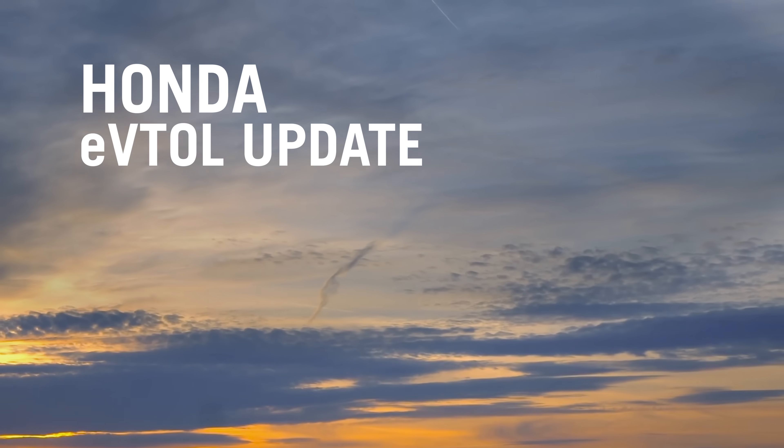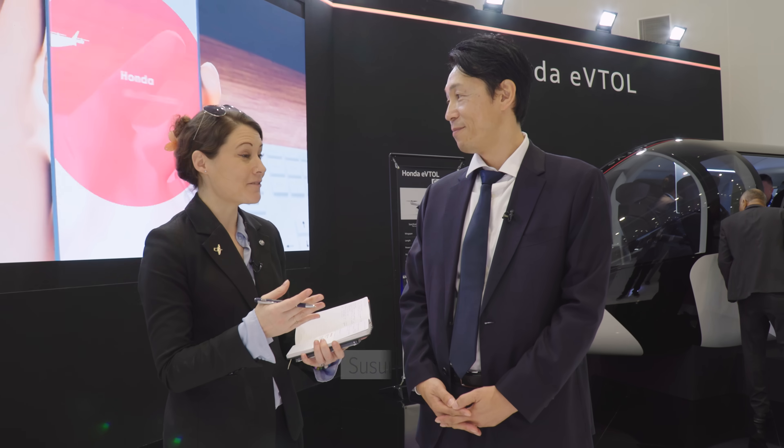It's a great pleasure to be here with you at the Dubai Air Show for what I understand is Honda's first time exhibiting its eVTOL here. Tell me about the progress and the milestones over the last few years for you.